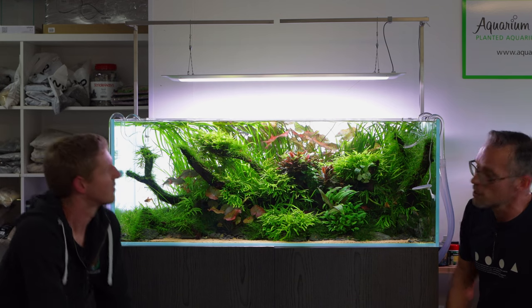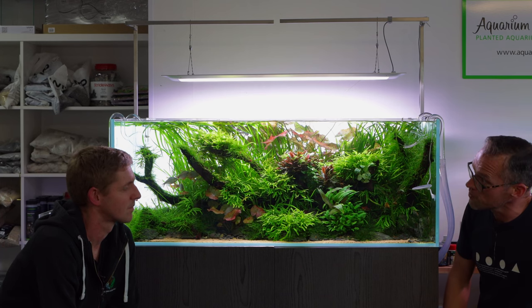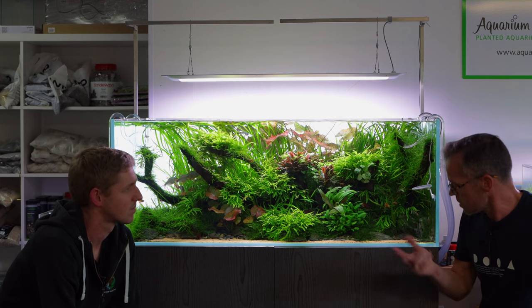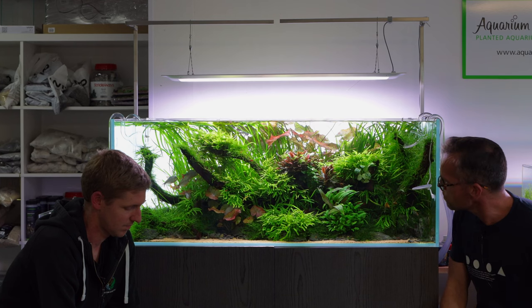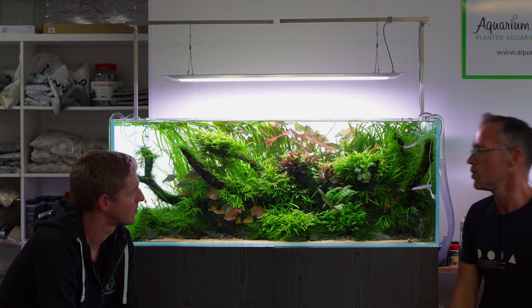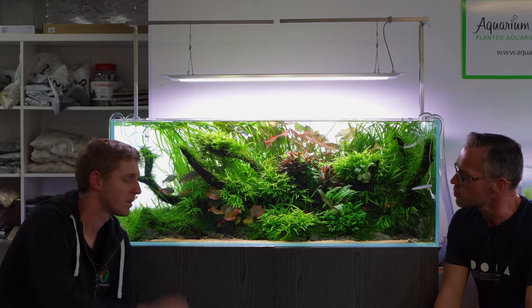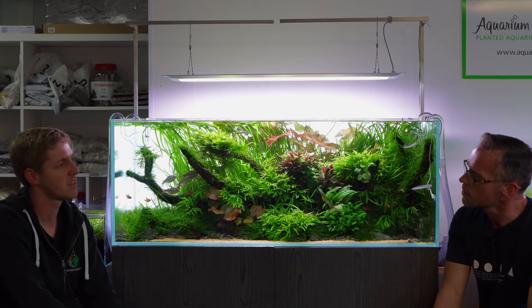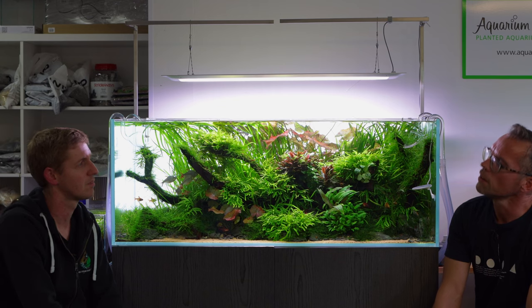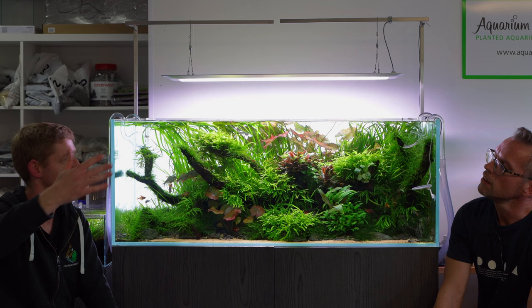I adore those tiger lilies - they're beautiful. I try to keep a little open area in the middle by pulling out the Vallisneria because it's brutal and tries to grow through the lilies. I pluck the Vallisneria out from below to allow the lilies to flourish in the middle.